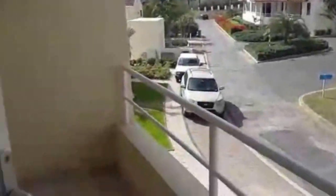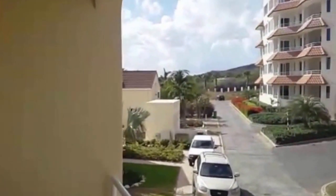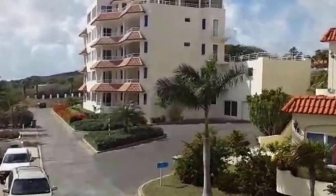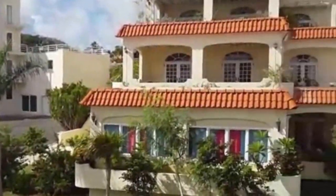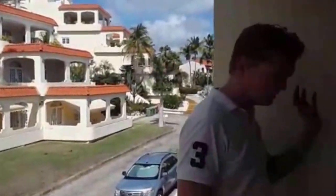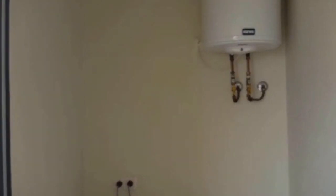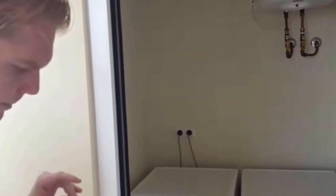Let me take you outside for a moment to show you one more important space. Over here there's additional outside space where you can put a table or anything you like. And here we have the laundry and cleaning room: down here is the dryer/washer, on top is the boiler for hot water throughout the apartment, and of course some extra storage for cleaning supplies. Please take another look at the kitchen.